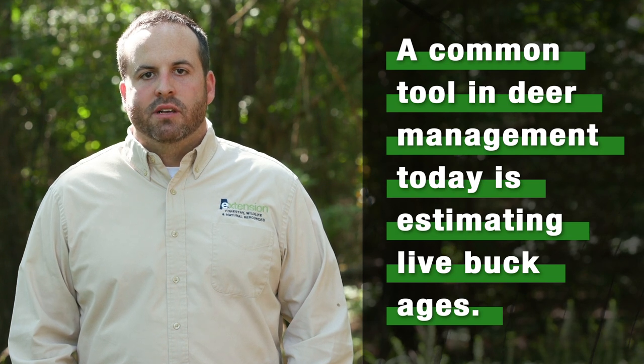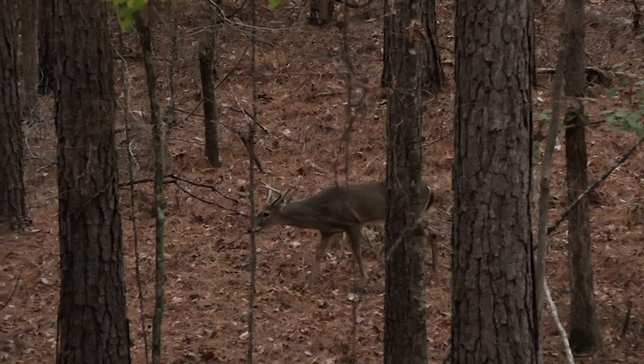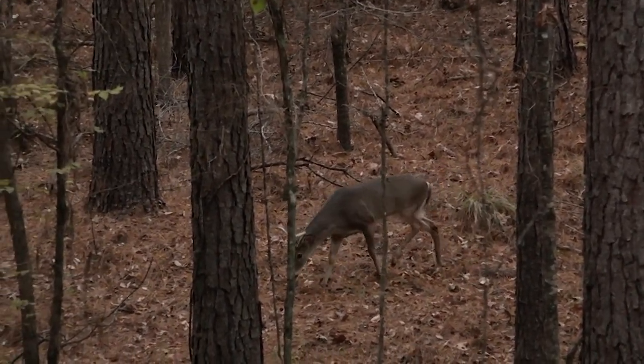A common tool in deer management today is estimating live buck ages. Let's discuss some basic characteristics. One and a half year old bucks often look like young does with antlers.